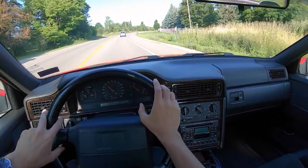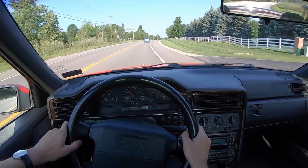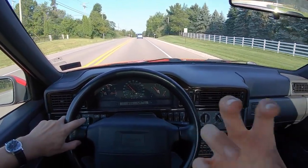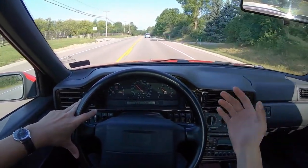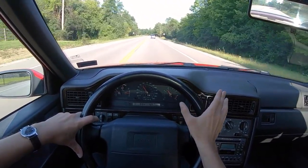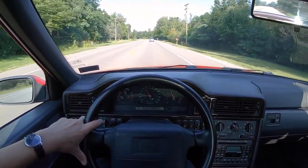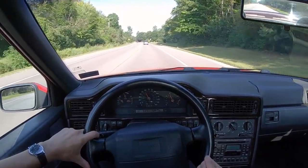Oh man, I am absolutely thrilled to have this. I think it's important to keep sight of what is important to you and not necessarily what's important to other people in your car buying decisions. There's something to be said about finding that one car that you've always kind of wanted. In this case, this is a case of me meeting my heroes and not being disappointed.